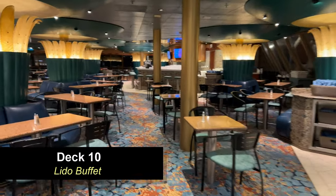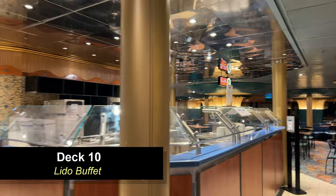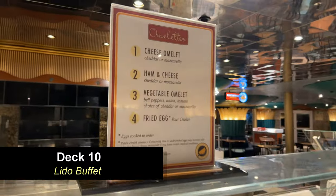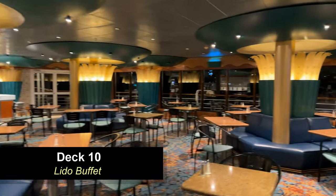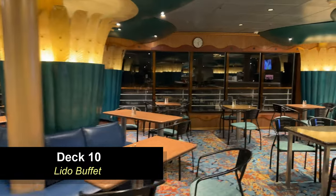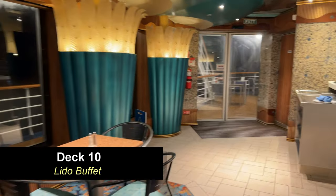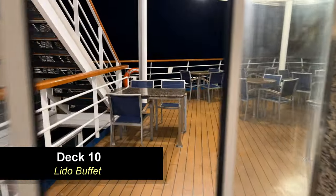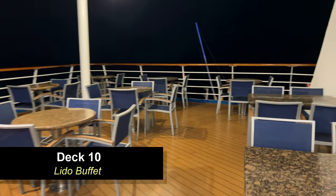Moving back to the center area, the omelet station converts over to the deli for lunch time where you can order sandwiches. Moving back to the aft of the area, on the opposite side of the pizza you're going to find a bar. There's also an area at the very aft of the ship that folks aren't really aware of unless you wander back here — it's a good place to have lunch or breakfast and take in all the views.